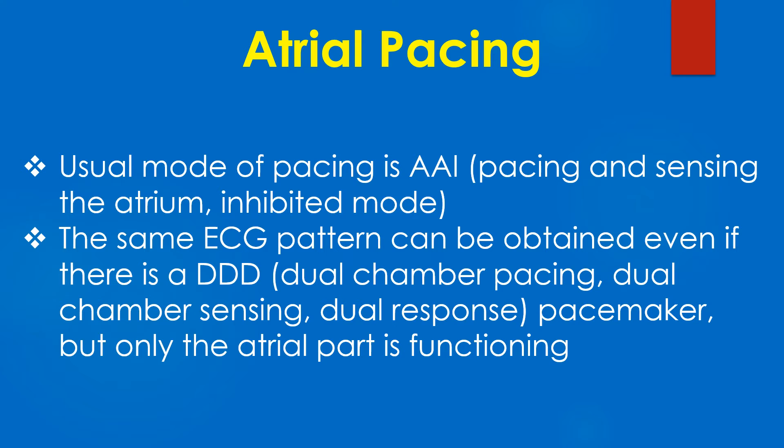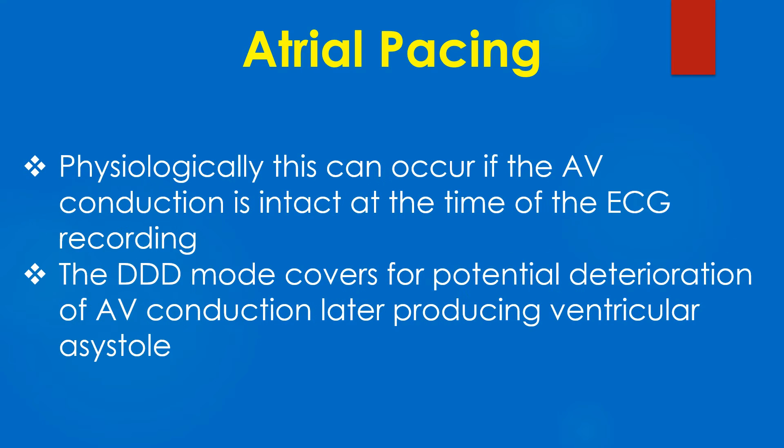The same ECG pattern can be obtained even if there is a DDD pacemaker, but only the atrial part is functioning. Physiologically, this can occur if the AV conduction is intact at the time of ECG recording.